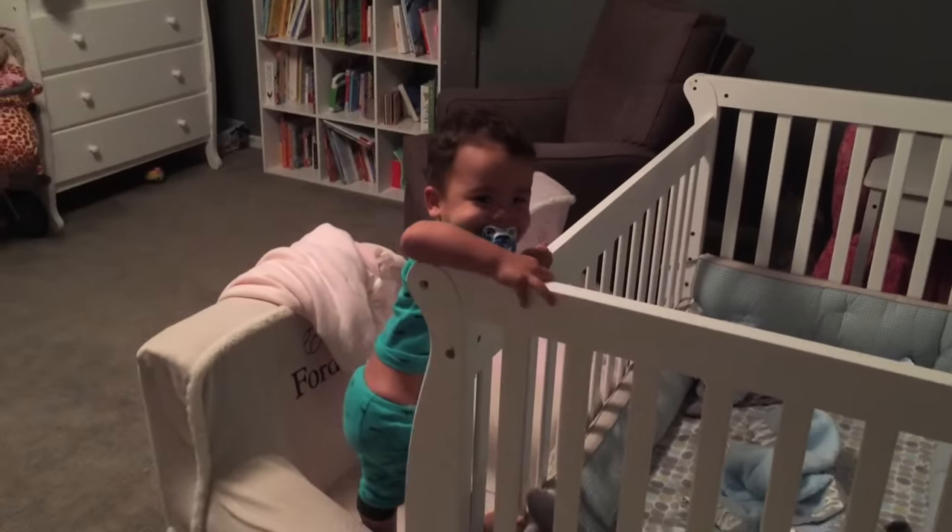Once he had the technique, there was no stopping him. Some of you suggested putting him in a sleep sock or putting a net over the crib, but we figured we'd just get it over with.